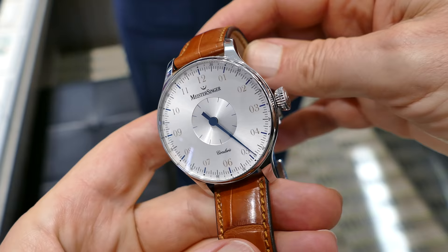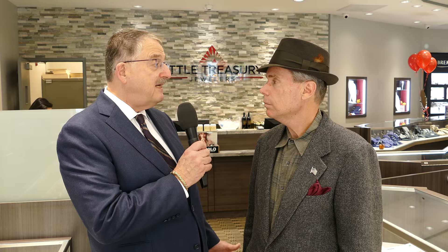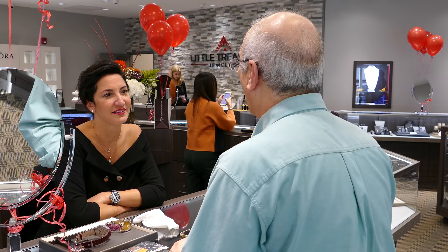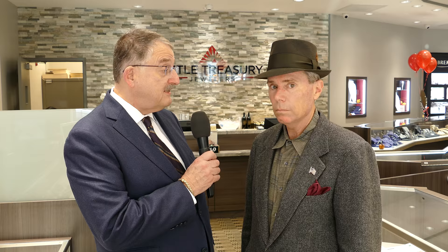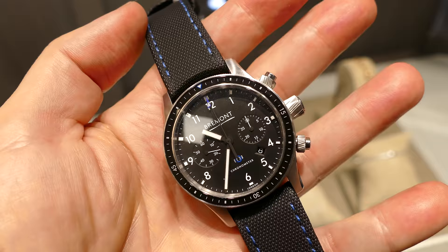We carry Nomos from Germany, Müller-Glashütte also from Germany — from the town of Glashütte — and Meistersinger, the single-hand watch brand from Germany as well. And Oris — we've just opened Oris as a line, a very well-known Swiss independent brand. We've just installed an in-store boutique for Oris and an in-store boutique for Bremont. And of course we've had one for Grand Seiko since January, and we'll be expanding that shortly.